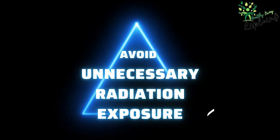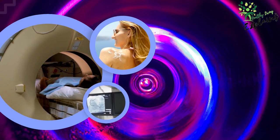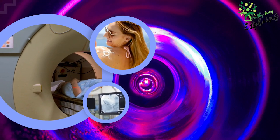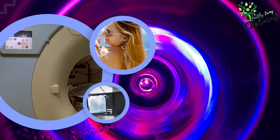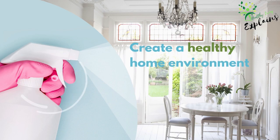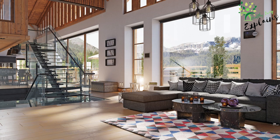Avoid unnecessary radiation exposure. Limit your exposure to ionizing radiation, such as that produced by medical imaging, by discussing the necessity of each procedure with your healthcare provider. Additionally, protect yourself from the sun's harmful UV rays by wearing sunscreen and protective clothing. Create a healthy home environment by using non-toxic cleaning products, air purifiers, and houseplants. Keep your living space well-ventilated and free from dampness to minimize the risk of mold and other airborne irritants.